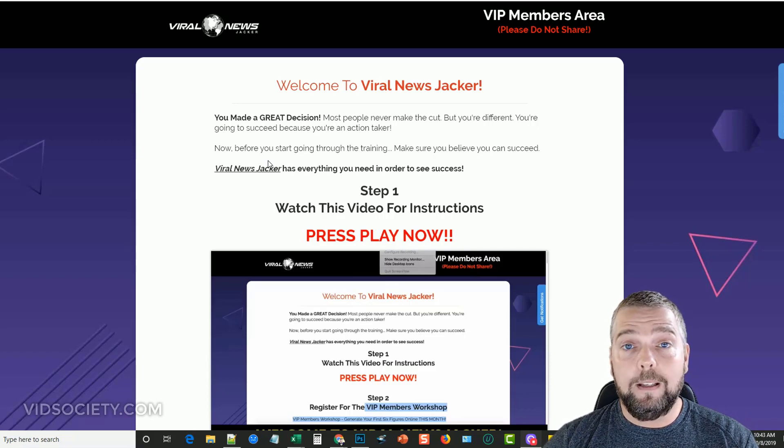What I'm going to do is take you through the members area and then inside my website to show you the plugin, the theme, and how it works. If you're interested in buying Viral NewJacker afterwards, I'll put a link under this video that will take you to my vidsociety.com website where you can learn about the pricing, the upsells, and pick up a lot of bonuses if you buy through my website.